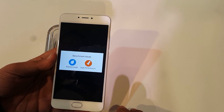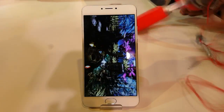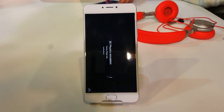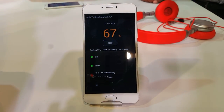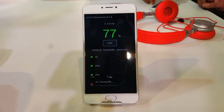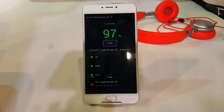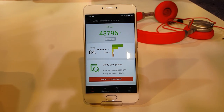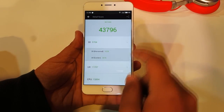Running the AnTuTu benchmark in high performance mode, the phone scored 43,700, which is a little disappointing — most phones in this price bracket score over 50,000 to 55,000. Taking a margin of 5,000 points up or down, the result is still on the lower side, though more testing is needed to fully assess performance.